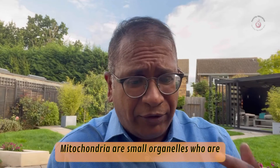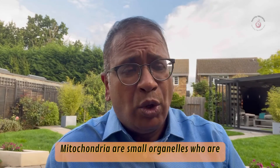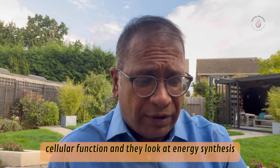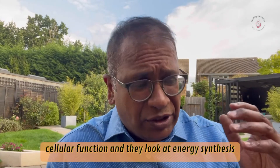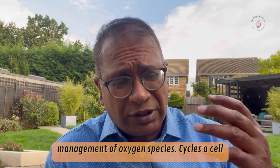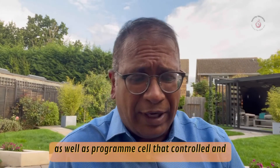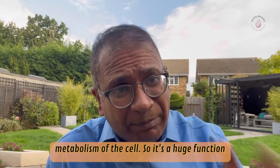Mitochondria are small organelles which are fundamental for relevant cellular function. They are involved in energy synthesis, management of oxygen species, cell cycle regulation, as well as programmed cell death control and metabolism of the cells.